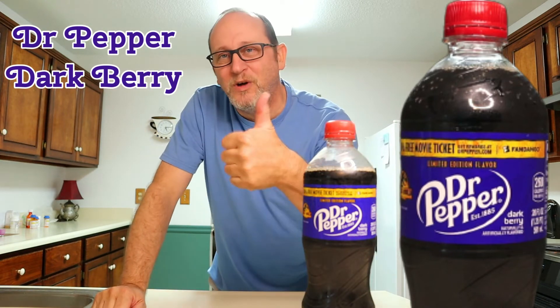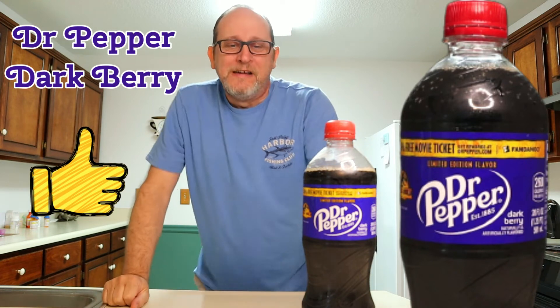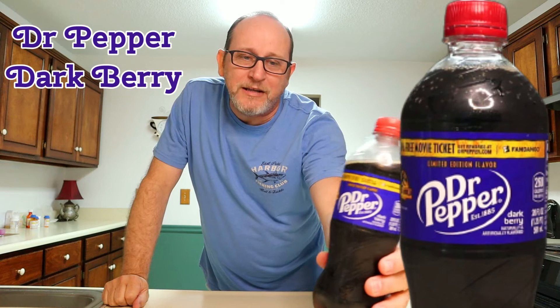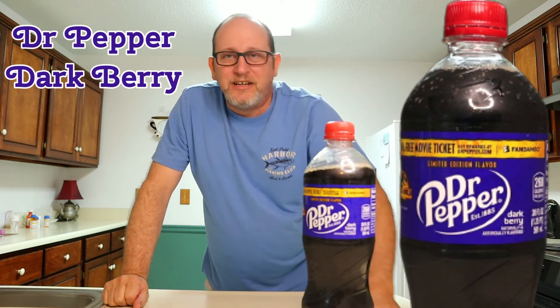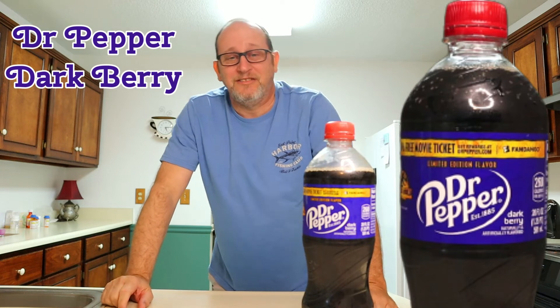It's one thumbs up. It does not get two thumbs up at all. I'll give it one thumbs up because it's a Dr. Pepper product and you can taste the Dr. Pepper in it, but it almost tastes like the Cherry Dr. Pepper. I guess we're trying to say it's a limited edition, but it's not that special.